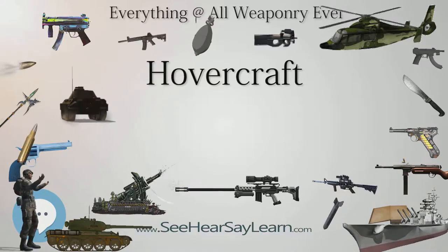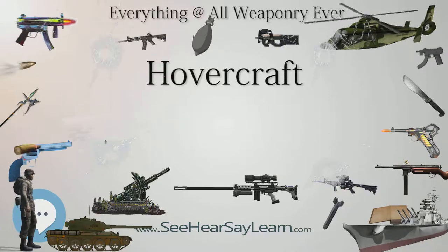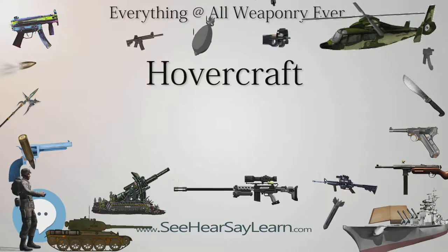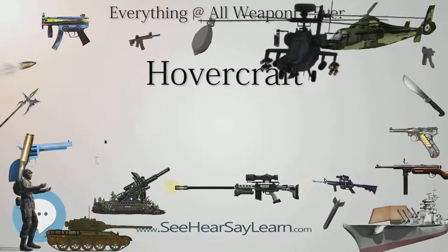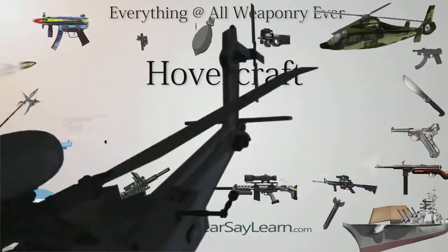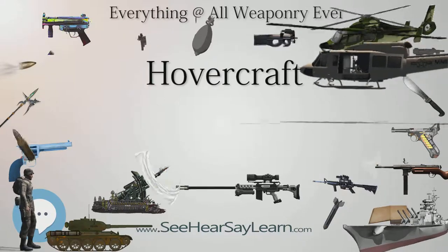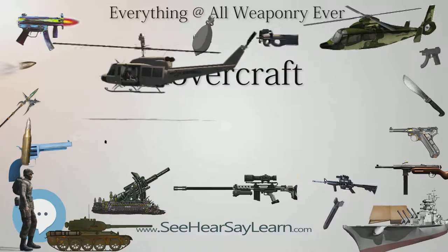Hovercraft are still manufactured in the UK, near to where they were first conceived and tested, on the Isle of Wight. They can also be chartered for a wide variety of uses including inspections of shallow-bed offshore wind farms and VIP or passenger use. A typical vessel would be a Tiger IV or a Griffon — light, fast, road-transportable and very adaptable, with the unique feature of minimizing damage to environments.